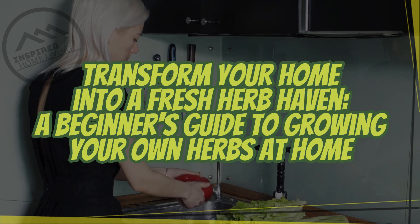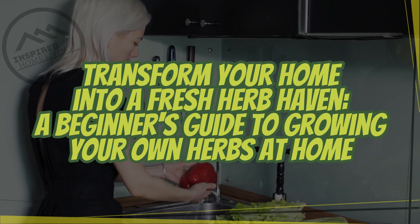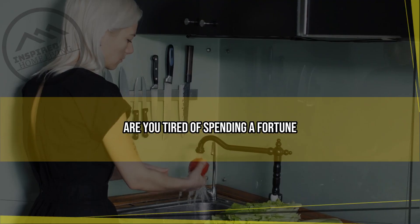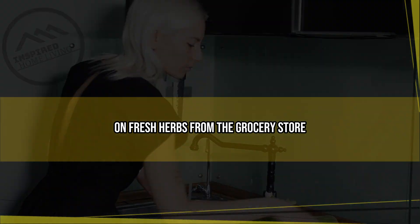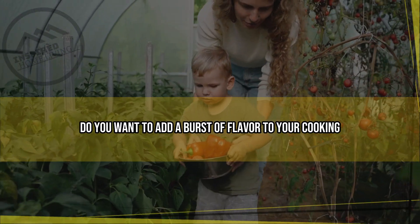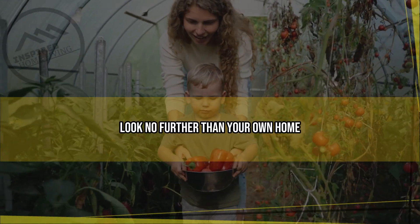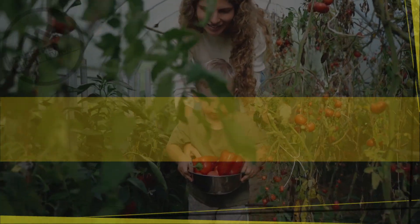Transform your home into a fresh herb haven: a beginner's guide to growing your own herbs at home. Are you tired of spending a fortune on fresh herbs from the grocery store? Do you want to add a burst of flavor to your cooking and elevate your culinary game?